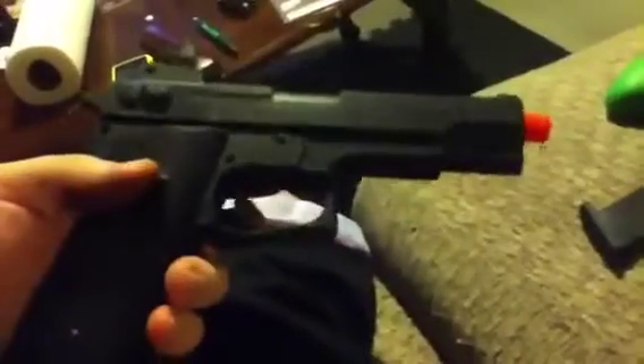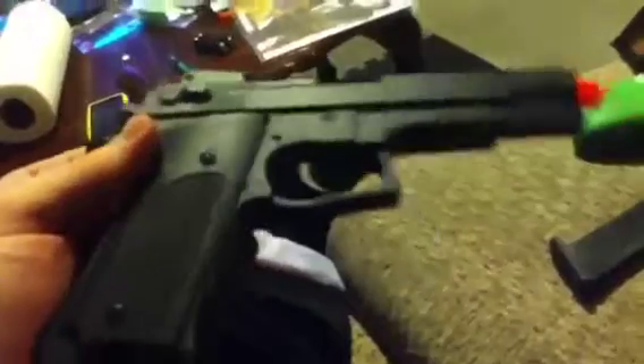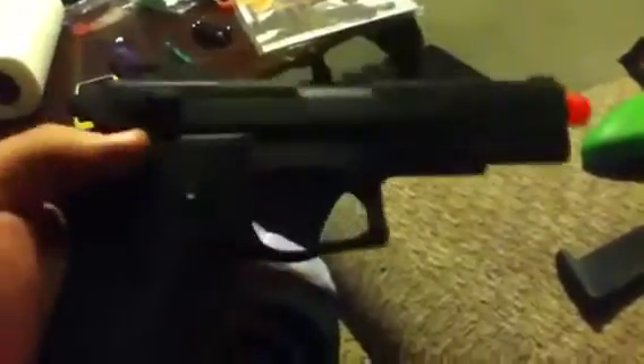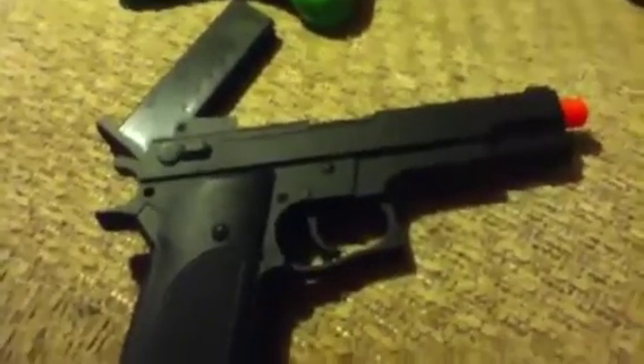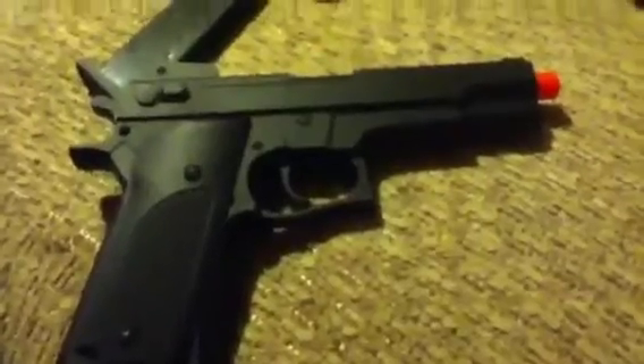I got a Crossman Stinger and that one actually pulls — the hammer pulls back with it. This is one of the nicer guns that I have actually. The highest feet per second rate I have in my guns is probably 320, and that's gonna be another pistol, the Stinger. I do have a JLS M-8 coming and that's supposed to be here this week — that has a fire rate of 390 feet per second, it's a spring action rifle.